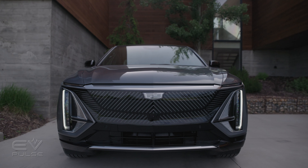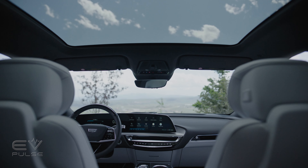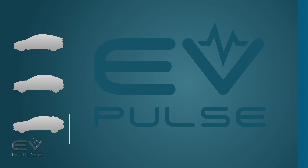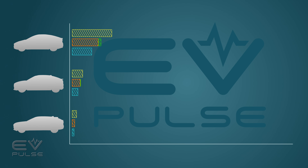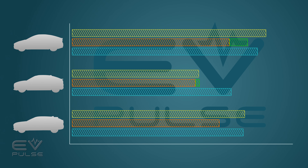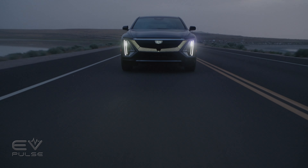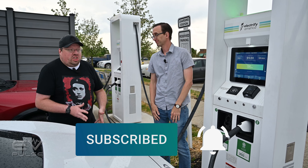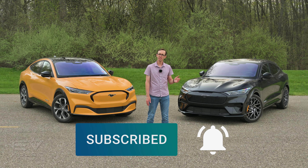Coming up, we'll show you why this might be the best Cadillac ever. We'll take you inside its tech-heavy cabin and tell you what it's like to drive. Finally, we'll pit it head-to-head against its closest competition to see how its vital stats compare. But first, for more EV coverage, hit subscribe and ding that bell now to get an equal dose of analysis and antics from the entire EV Pulse team.